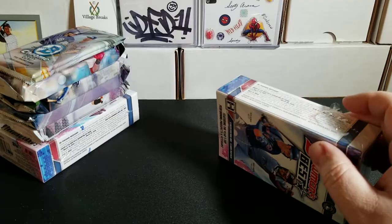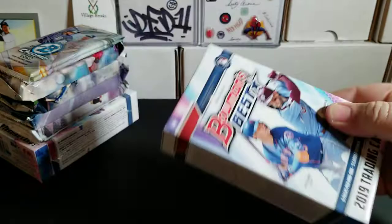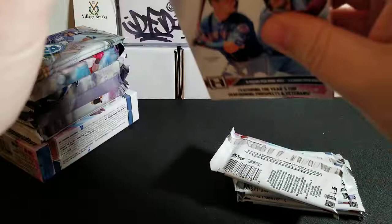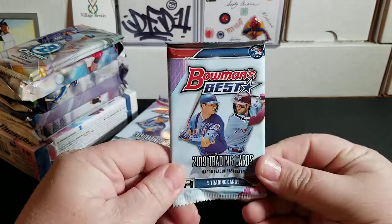Again, we're going to have six packs, two autos per box. There are some bangers you can hit out of this — from some of the 2019 rookies to guys out of Bowman's Draft. There are also autos of some of the other big guys in the league, so this could be quite epic. Let's rip into these — this is my first chance at ripping some Bowman's Best on camera.